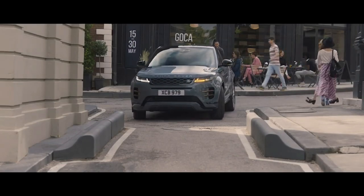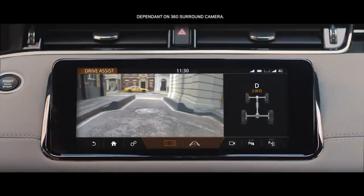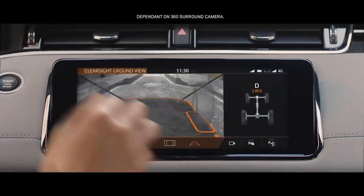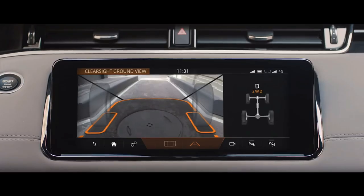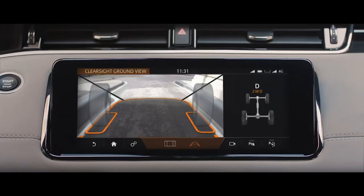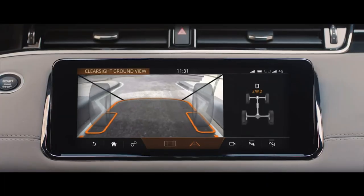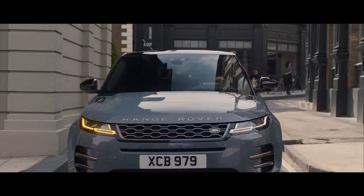The innovative ClearSight GroundView system uses an array of strategically placed cameras to build a view of beneath the car, effectively letting you see through the bonnet. This ingenious technology ensures you can see more than your direct line of sight, helping you to safely navigate whatever obstacles might be thrown your way.